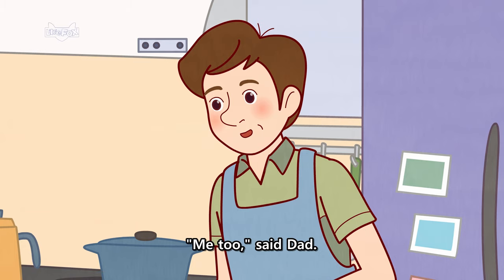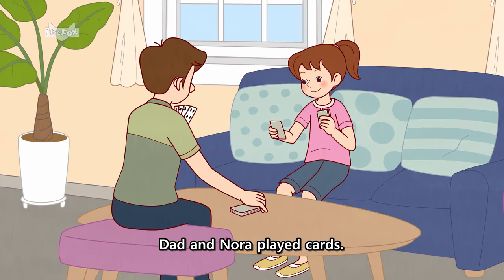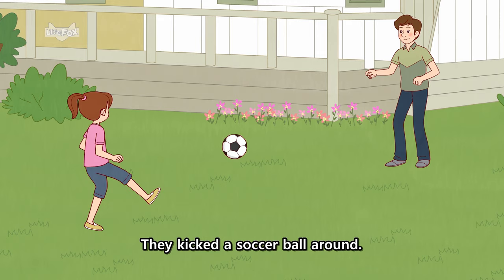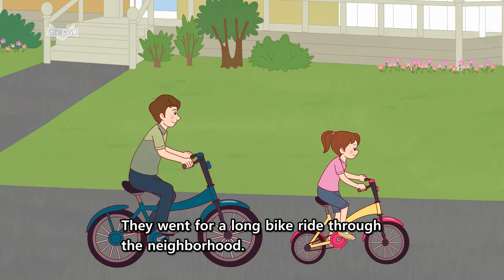"Me too," said Dad. "So let's try to stay busy." Dad and Nora played cards. They kicked a soccer ball around. They went for a long bike ride through the neighborhood.